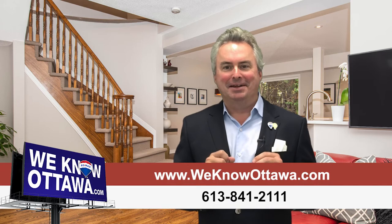This is an exciting listing and we're really happy to have it. To view the details please visit our website at WeKnowOttawa.com. My name is Greg Hamry from the Hamry Team — hope to see you soon, take care.